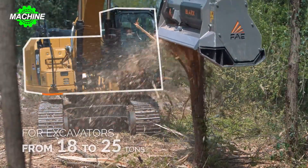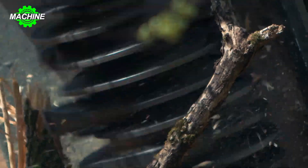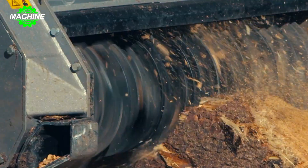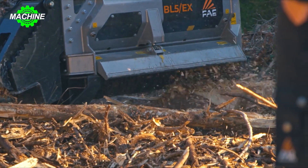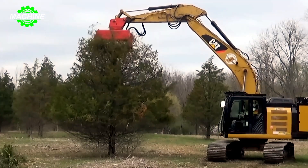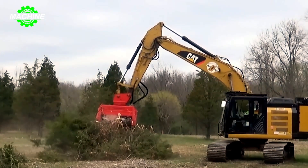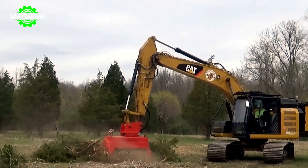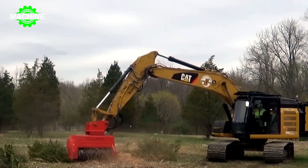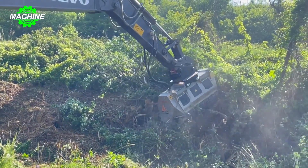The forestry mulcher, attached to the arm or boom of the excavator, is the star of the show. It boasts a heavy-duty cutting head typically equipped with sharp teeth or carbide-tipped hammer blades designed to shred vegetation with remarkable precision. As the mulcher spins at high speeds, it pulverizes trees, brush, and other vegetation into fine mulch, leaving behind a cleared path. This pairing dramatically increases efficiency — the mulcher's high-speed operation and ability to clear vegetation in one pass significantly reduces the time and effort required.